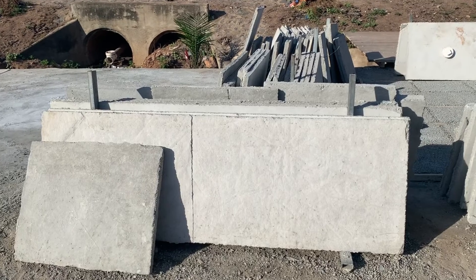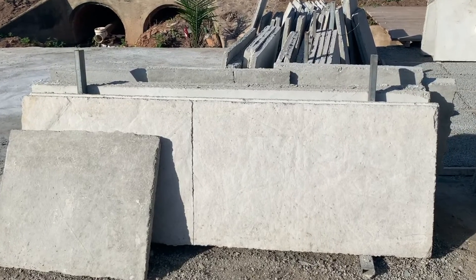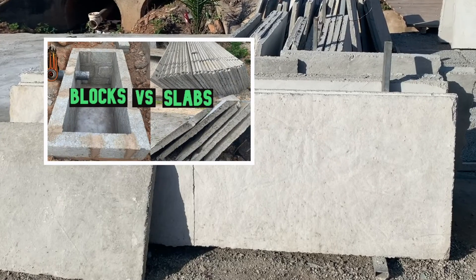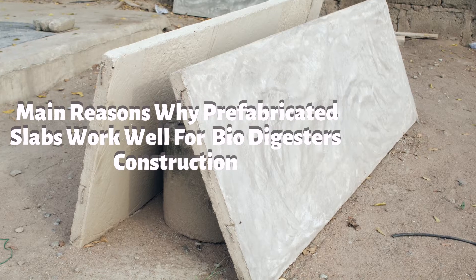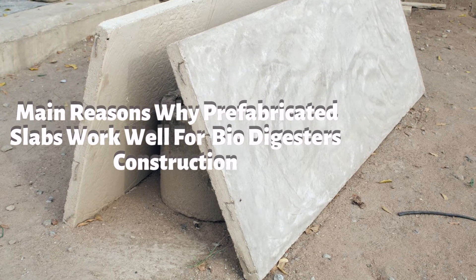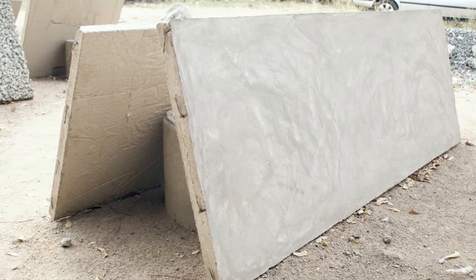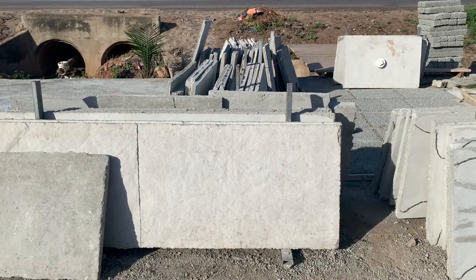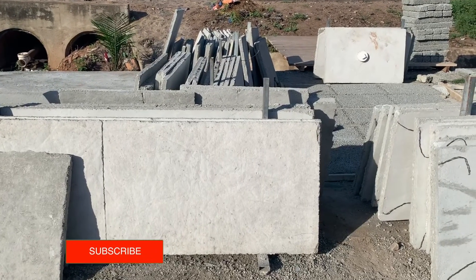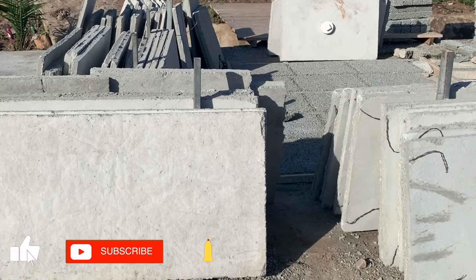Ever since the video on choosing precast slabs or blocks for biodigester construction, I've had a few comments and questions about how efficient and strong the prefabricated slabs are that we use in our biodigesters. Hi, this is Dreamhouse Biodigesters, providing homeowners with peace of mind in terms of their wastewater solution. If you are new to this channel, subscribe for videos that explain how these biodigesters are working.